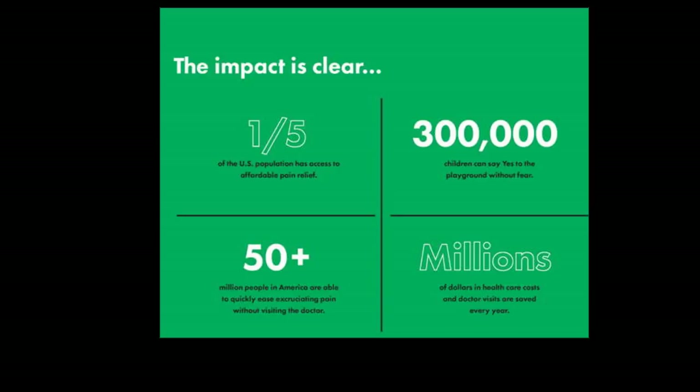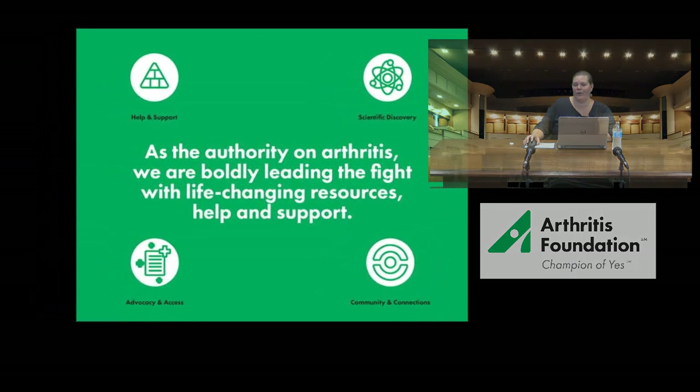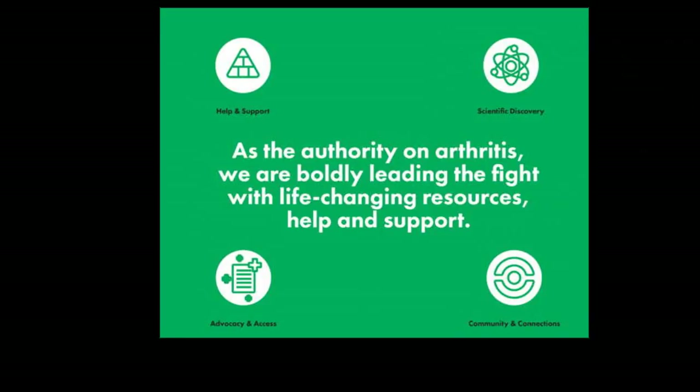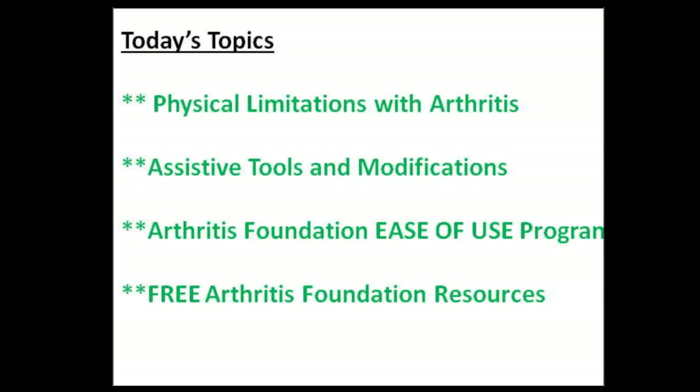We have millions of dollars being spent in our economy every year for arthritis-related aids, medications, and other management techniques. Today I wanted to give you background about what we can do for you as a foundation, as well as talking about resources and aids that might help you every day. We have four different pillars in the Arthritis Foundation. Our help and support pillar works with community outreach and education. Our scientific discovery pillar works with research. Our community and connections pillar has support groups, networking with individuals and physicians, and advocacy and outreach.